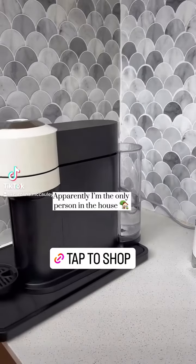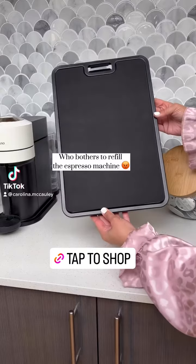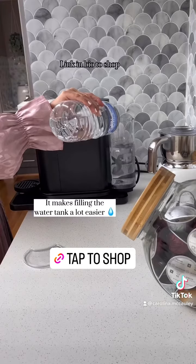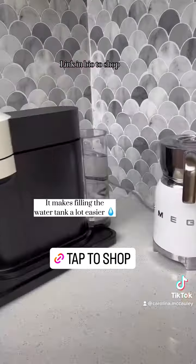Apparently I'm the only person in the house who bothers to refill the espresso machine, so I had to get this sliding tray gadget. It makes refilling the water tank a lot easier.